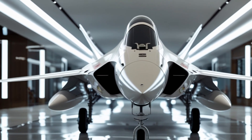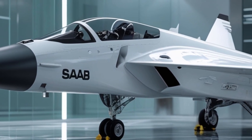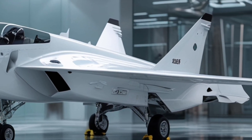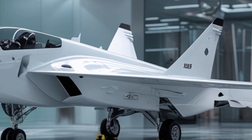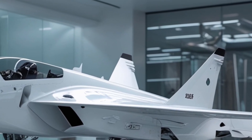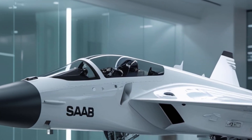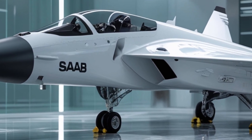The 2026 variant of the Saab JAS 39 Gripen, often referred to as Gripen E, represents a significant evolution in both form and function. From the exterior, the aircraft boasts a sharp, aggressive design that reflects its purpose as a fourth-plus-generation multi-role fighter. The airframe is crafted with lightweight composite materials and optimized aerodynamics, giving it not just visual appeal, but also enhanced agility and fuel efficiency.